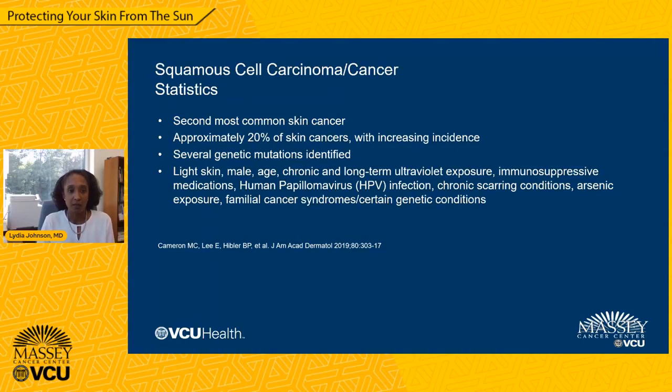Moving on to squamous cell cancer, which is the second most common type of skin cancer, accounting for approximately 20% of skin cancers. Squamous cell cancer, though less common than basal cell, is more aggressive — it grows quickly and can spread to lymph nodes and to other areas of the body, or metastasize. Several genetic mutations have been identified within squamous cell cancers. Those more prone to developing squamous cell cancer include those with light skin, males, those with increasing age, and those with a history of chronic and long-term ultraviolet exposure. Immunosuppressive medications, certain human papillomavirus infections, chronic scarring conditions, arsenic exposure, and certain familial cancer syndromes can also predispose individuals to squamous cell cancer.